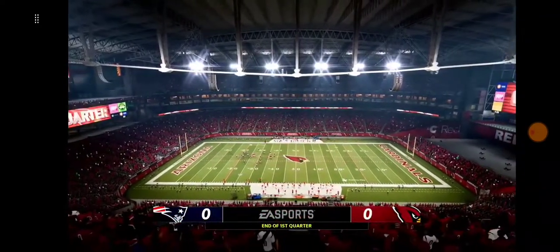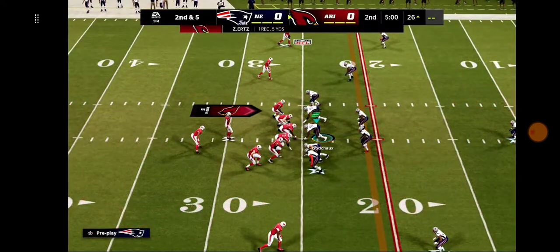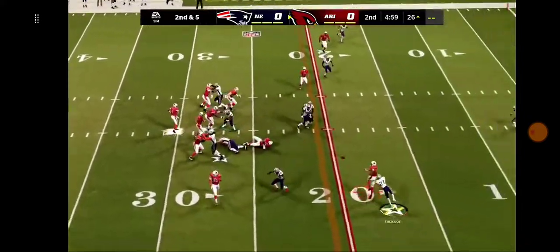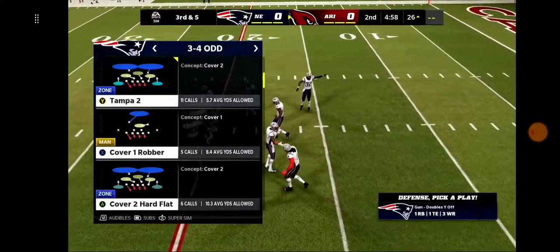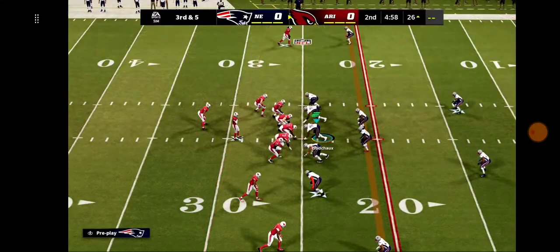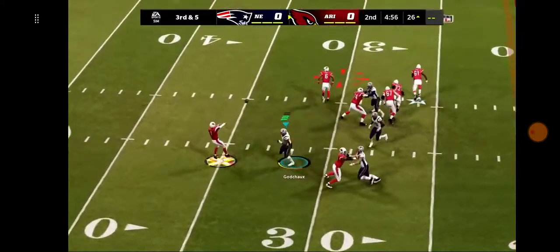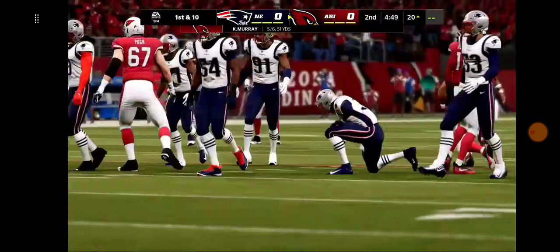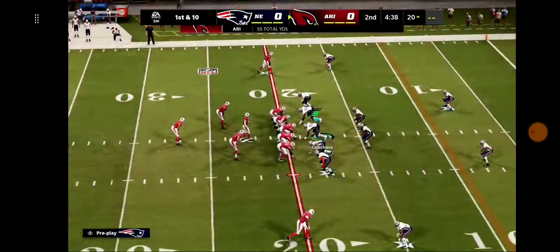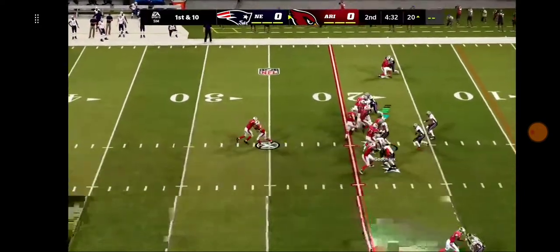We're scoreless after one. Second and five — Murray drops, and this throw is incomplete; the defender was all over him, leading to third down. Third and five following the incomplete pass. There's Murray — screen pass to Connor, and he will have the first before he's brought down right on the chalk of the 20. They've done a nice job spreading the ball around on this drive, and it's another first down.